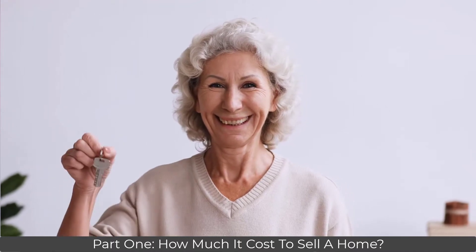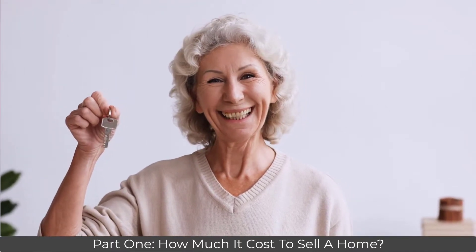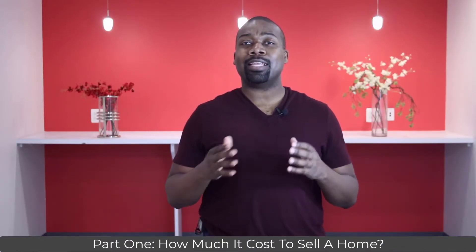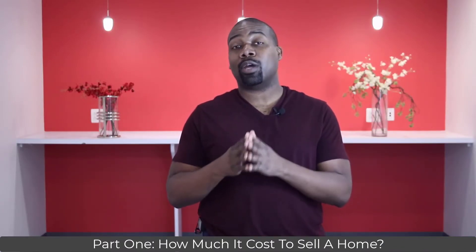Meet Ms. L. Ms. L owns a four-bedroom townhouse in Kingstown that backs up to the woods. Due to her age and lifestyle changes, Ms. L is selling the townhouse to move to a one-level property.